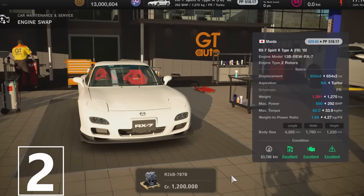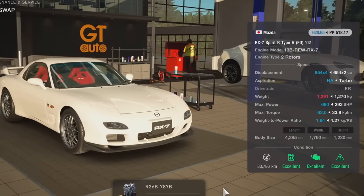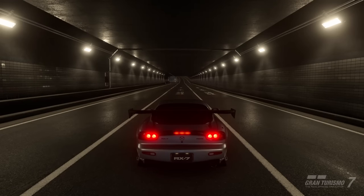Second place goes to my favorite sounding engine in Gran Turismo 7: the Mazda 787B rotary engine. Just enjoy the sound.